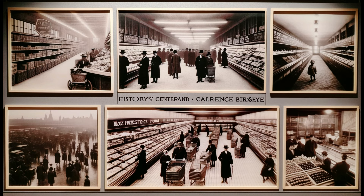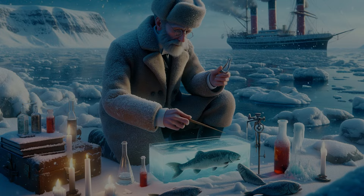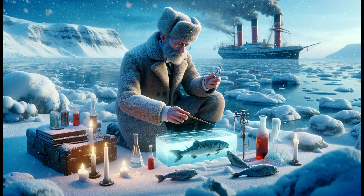Let's trace his footsteps from the icy wilderness to the bustling streets of New York. Birdseye's journey was anything but ordinary. In the frigid Arctic, he observed how quickly fish froze and retained their flavor when thawed. This discovery sparked a series of experiments, leading to the invention of quick-freezing methods.